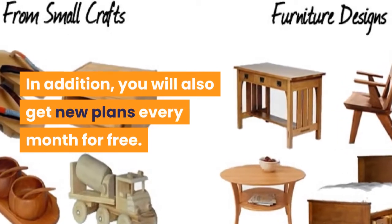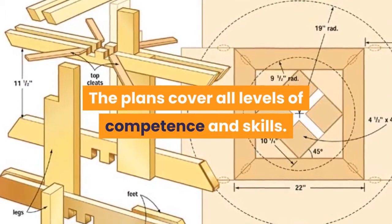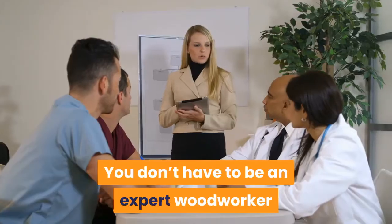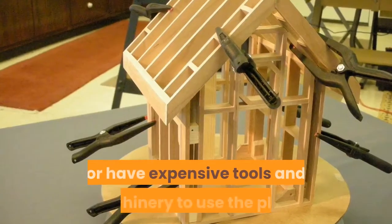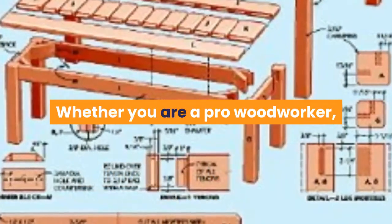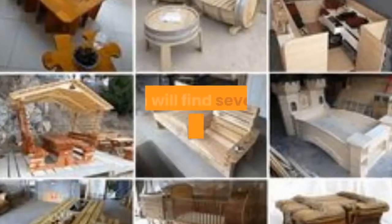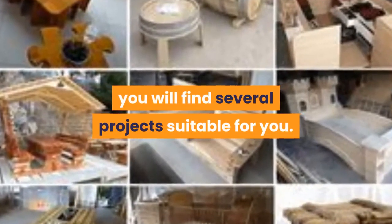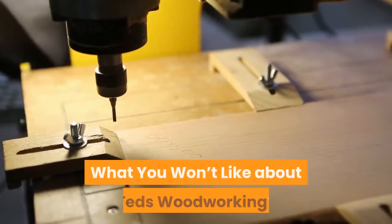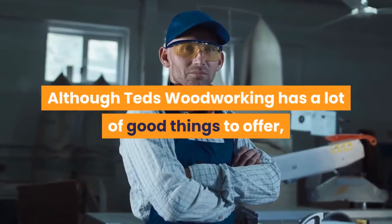With over 16,000 plans available, you will also get new plans every month for free. The plans cover all levels of competence and skill — you don't have to be an expert woodworker or have expensive tools and machinery. Whether you are a pro, an amateur, or a beginner with hand tools, you will find several projects suitable for you.